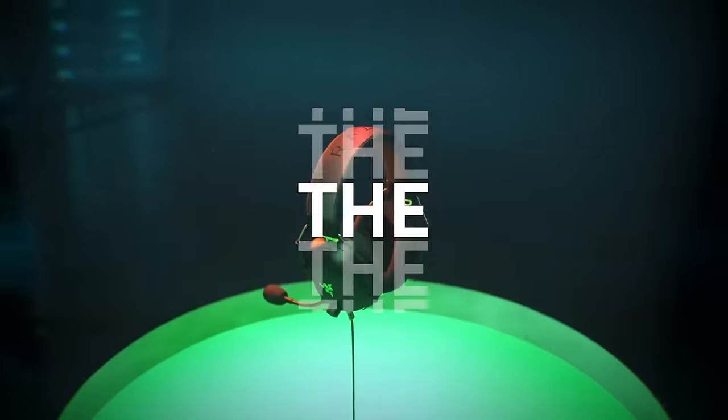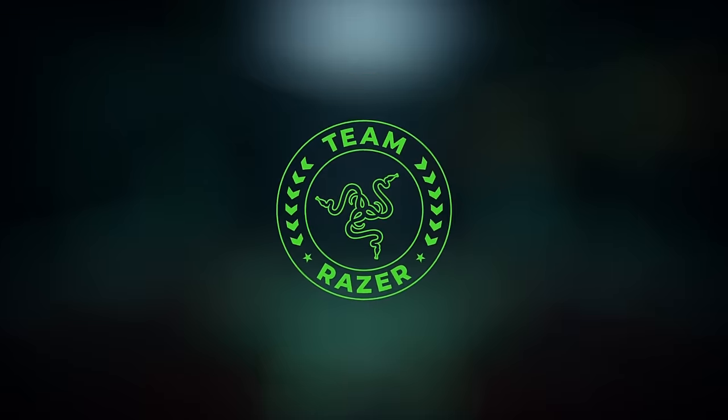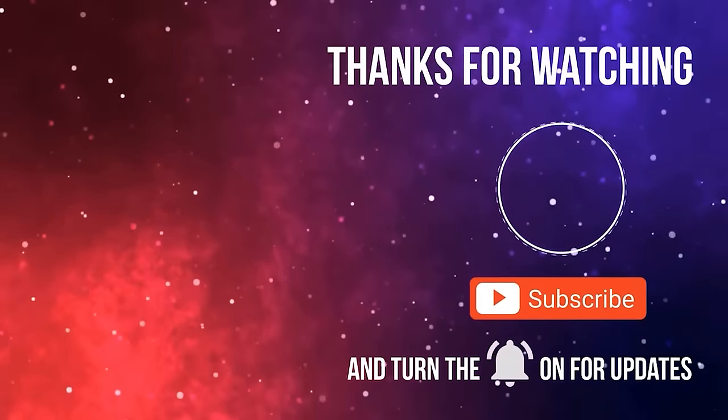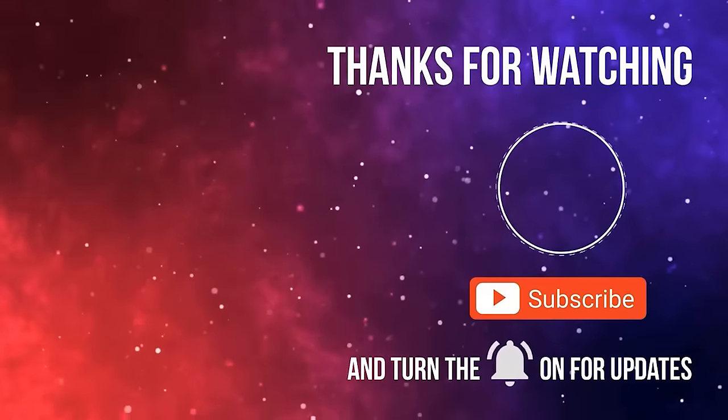That's all for today folks, thanks for watching. Do tell us which headphones you prefer in the comments section below. Have a great week.